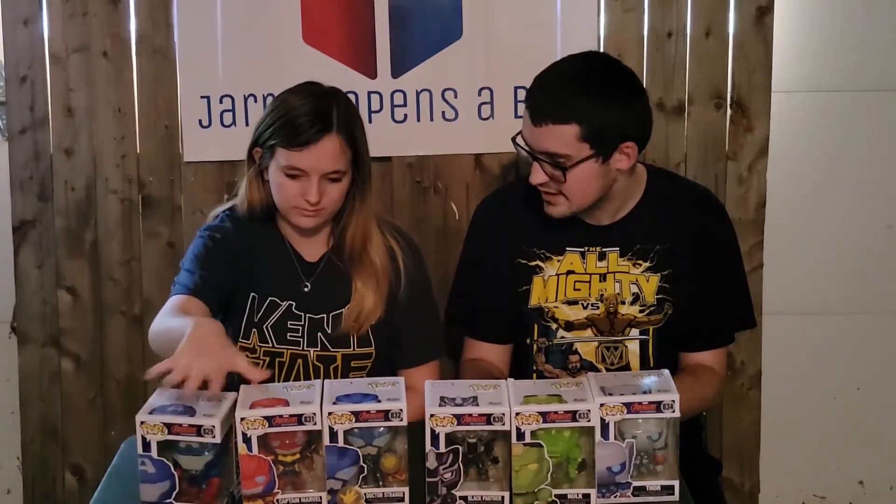Hello everybody, welcome back to Jared Opens a Box, and we have a really stacked episode here today. We have six pops from the Marvel Avengers Mech Strike wave that just came out earlier this year. I don't really know what Marvel Avengers Mech Strike even is — I'm not sure if it's a TV show or a comic book — but Funko made an entire wave. These are the six that were part of the main wave, with a couple exclusives being mostly glow-in-the-dark versions. Today's episode is just these six characters.